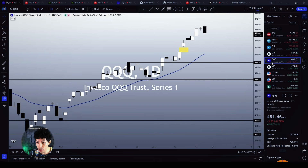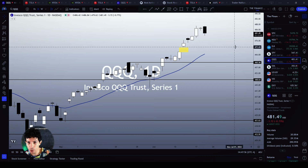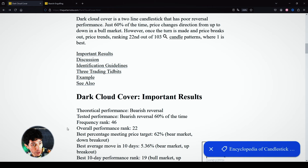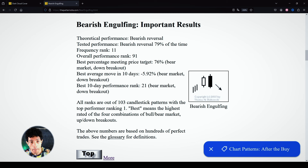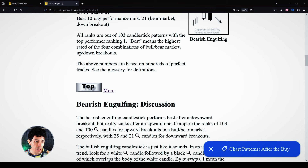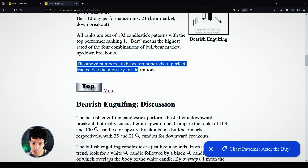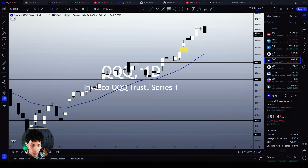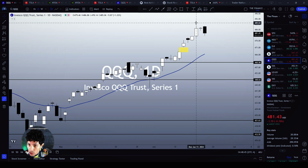QQQ is making a more dramatic reaction because this is an actual bearish engulfing candlestick pattern. Looking at the engulfing statistics: bearish engulfing — theoretical performance: bearish reversal; tested performance: bearish reversal 79% of the time. It is even more bearish than the dark cloud cover. The numbers are based on hundreds of perfect trades. So we do see meaningful candlestick patterns on the indices suggesting a top signal.